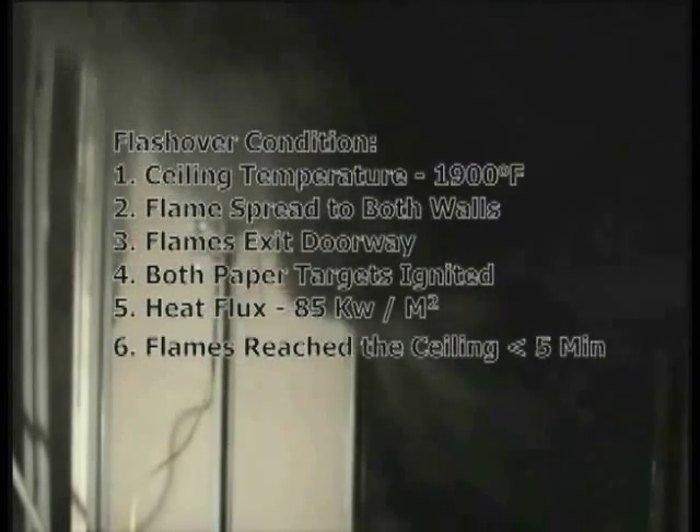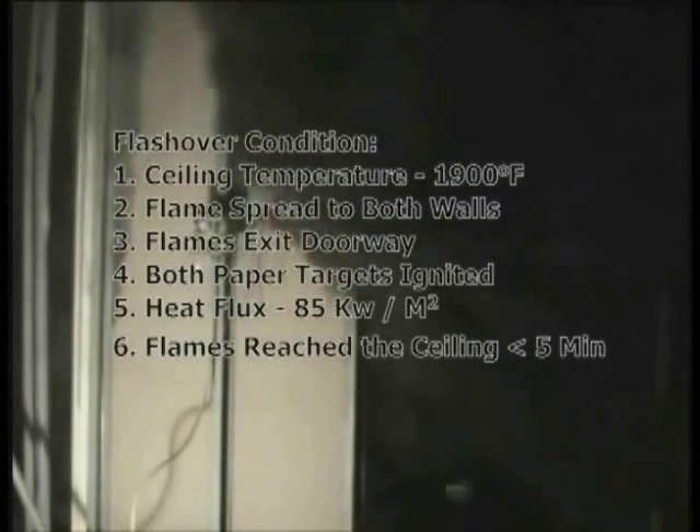The flashover conditions were as follows: One, the average ceiling temperature approached 1,900 degrees Fahrenheit. Two, flames spread to the extremities of both walls during the test. Three, flames exited the doorway. Four, both paper targets were ignited. Five, heat flux reached 85 kilowatts per meter squared. Six, flames reached the ceiling during the first five minutes.